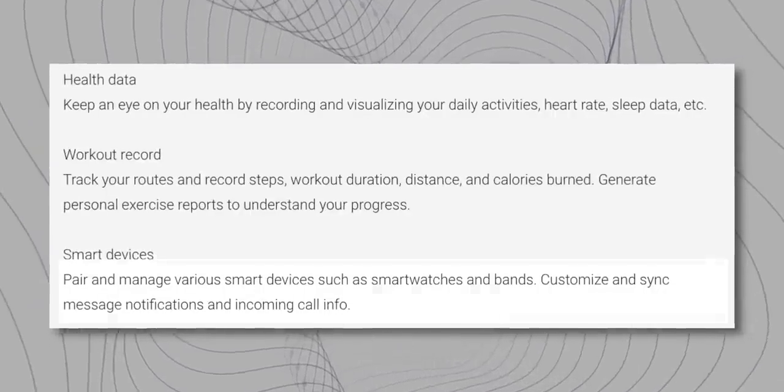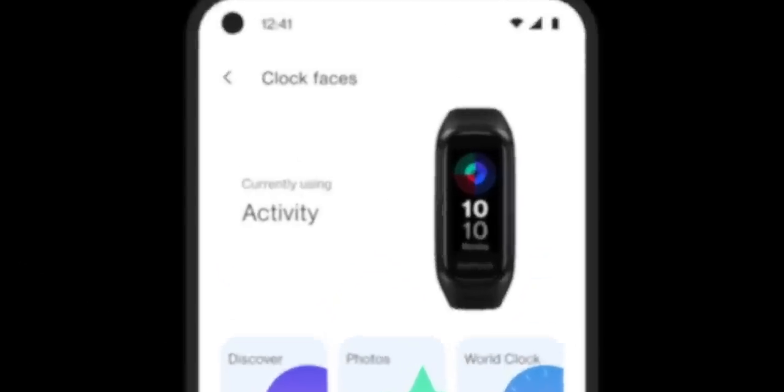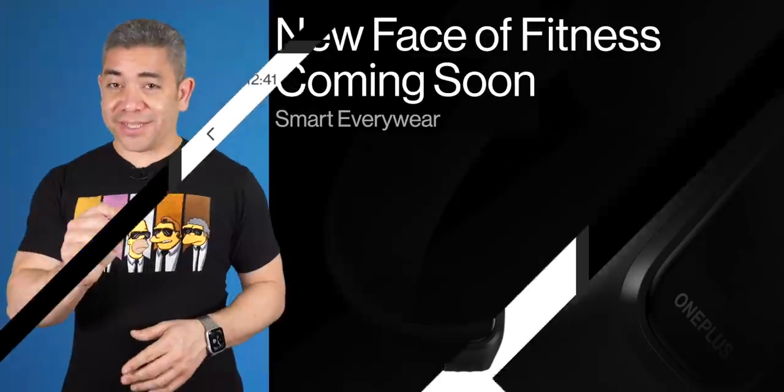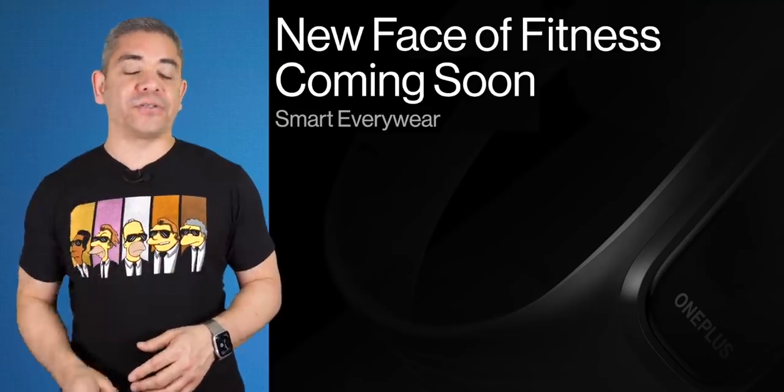In the application description, it mentions both a smartwatch and a fitness band. And once you get into the application, you can see the OnePlus Band in its full design, including the display turned on. According to the leaks, the OnePlus Band will feature a 1.1-inch AMOLED display with around 14 days of battery life and a $40 price tag, but it will be launched in India first. To the rest of the companies out there, do yourself a favor and take note — this is how you leak your products.